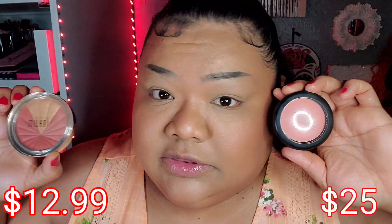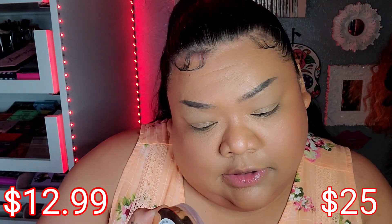Moving on to blush. On this side I'm using the Milani Bronze Burst Color Harmony Blush Palette, and on the other side I'm using the MAC Sheer Tone Blush in the color Peaches. We'll do the MAC first — very light — and then here's the Milani; I love this one, it's a really good one. I'm not sure if you can still find it.